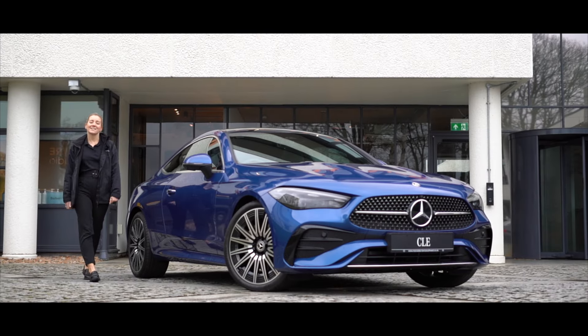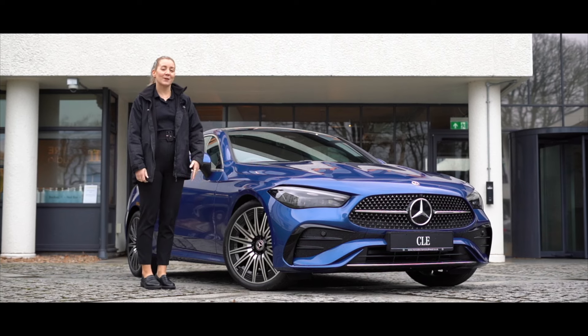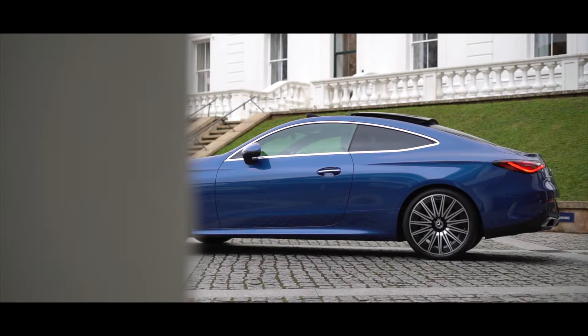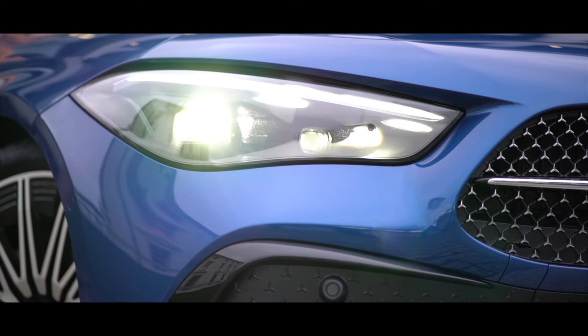This is the brand new Mercedes-Benz CLE. It's new to the model range and it's the perfect combination of the C-Class and the E-Class, bringing the practicality of an E-Class and the sportiness of the C-Class. The CLE is currently available in a two-door coupe and a convertible, and it takes many characteristics from other model lines in Mercedes-Benz.